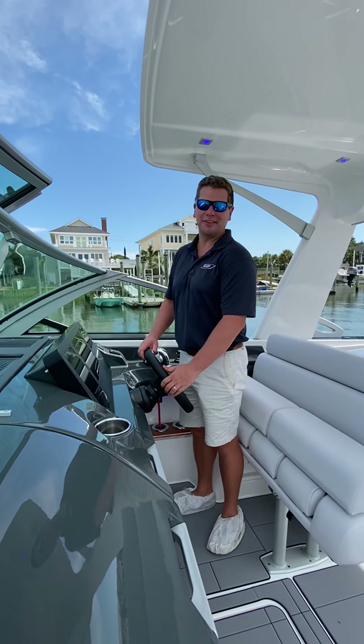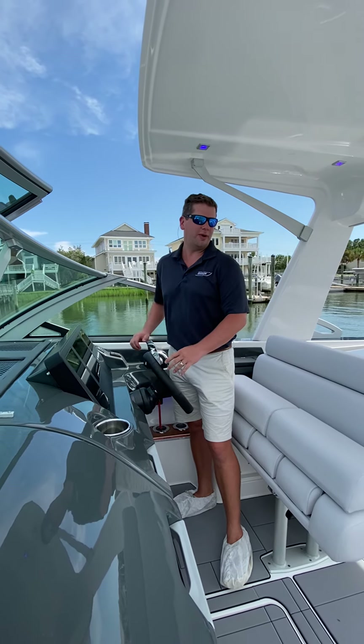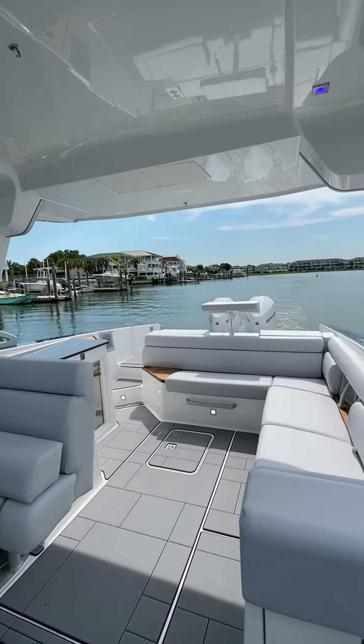Hey everybody, Chris Hoenig here, Marine Max Wrightsville Beach. Hope y'all are doing well today. Have a really special treat for y'all — we have our brand new 2021 AVIARA 32 outboard in with us today.